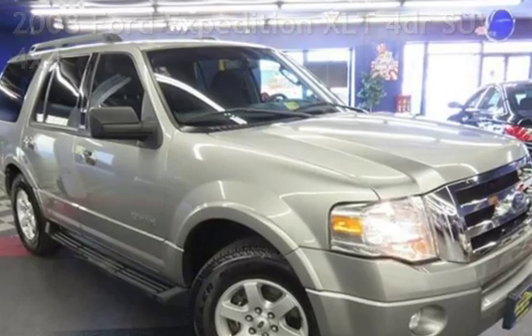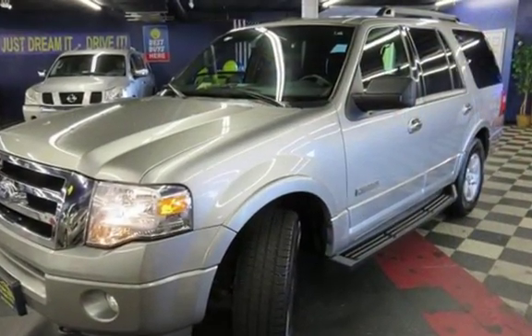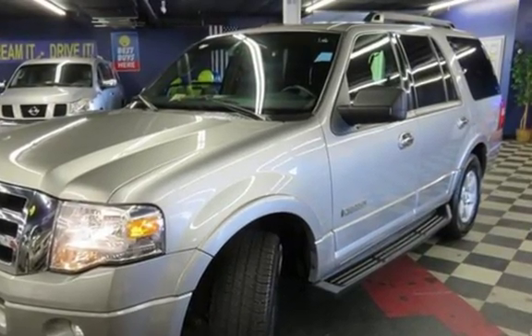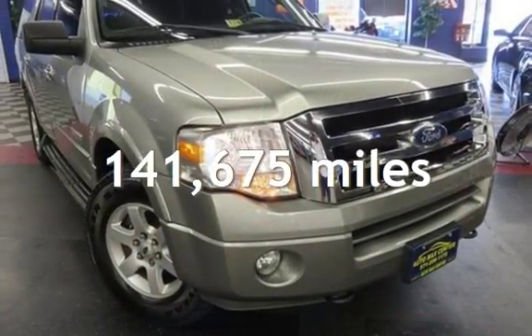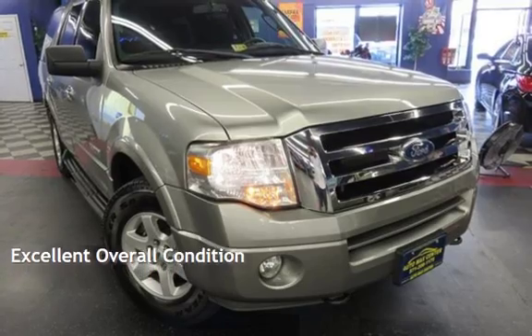This four-door SUV has an eight-cylinder, 5.4-liter V8 engine, with four-wheel drive, and an automatic transmission. This Ford has less than 142,000 miles on the odometer. This vehicle is in excellent overall condition.